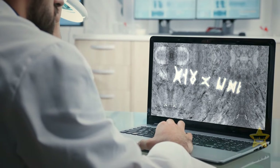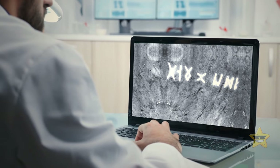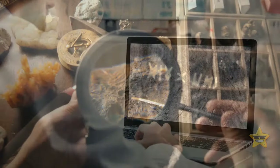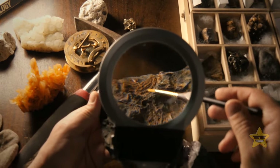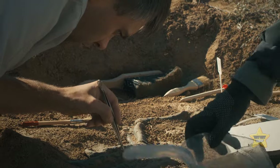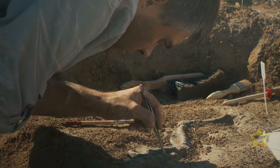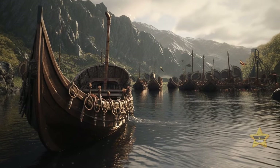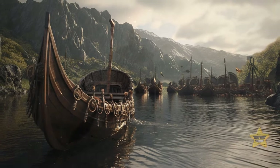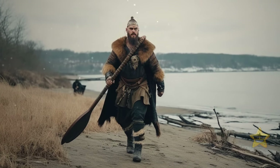The Heavener runestone's age cannot be determined through traditional scientific methods, like carbon dating or organic material decay rate analysis. Therefore, researchers started to look for other evidence, like Viking artifacts or any other signs of their activity in the area. But none has been found to this day, which is why Vikings really visiting Oklahoma is a subject still up for debate.